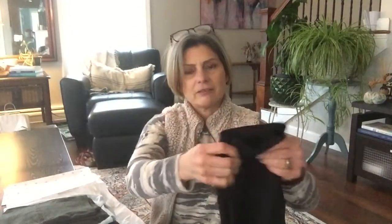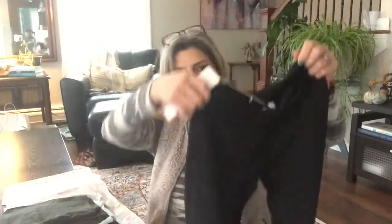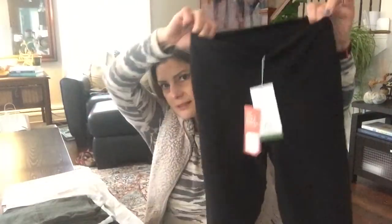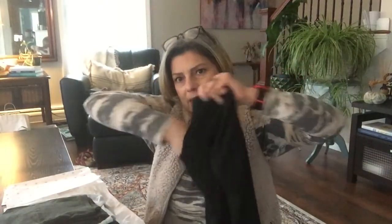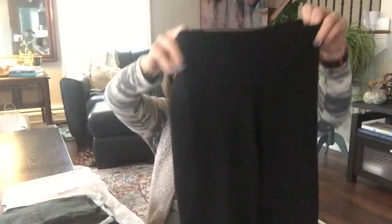Next we have what looks like a pair of capris — a black capri, kind of a workout capri. They are by the brand TASC — T-A-S-C — and they are the Bamboo Essential Capri in black, size small, at $64. So it's a little pricey. They look really small, but leggings like this will stretch. I like my leggings tight. They also have pockets on the sides, which is fun if you're going for a walk and need to put your phone. They only have one on one side.